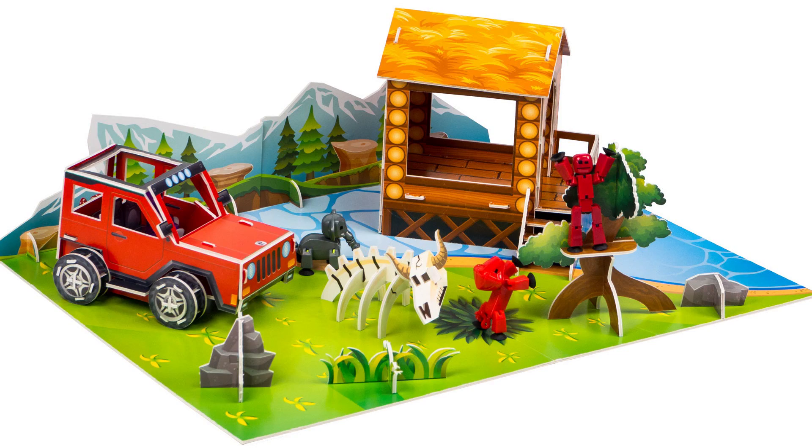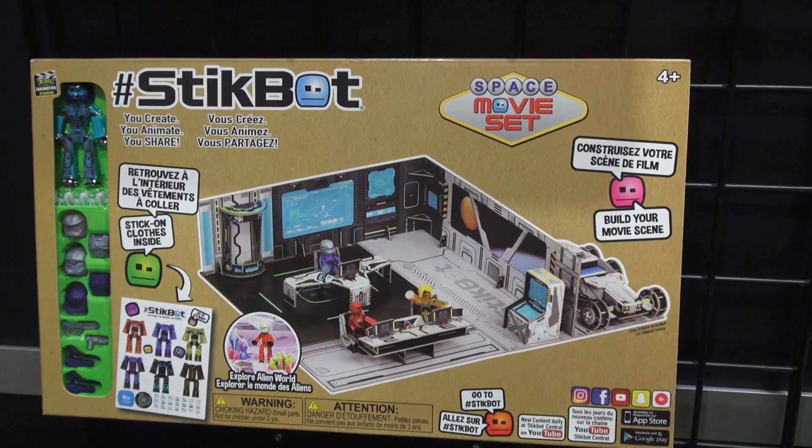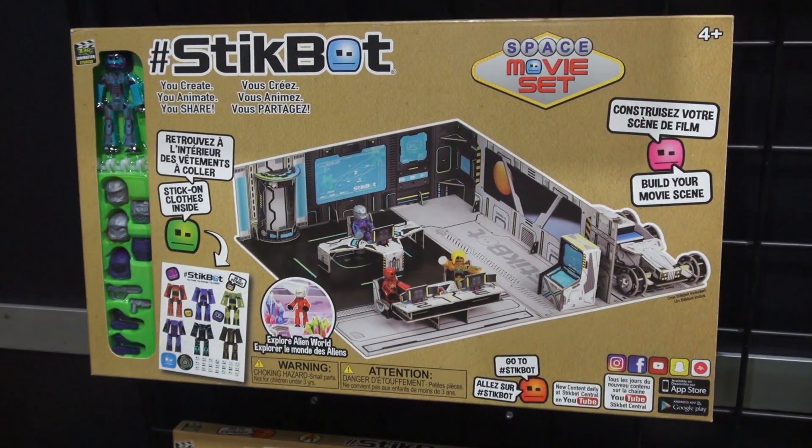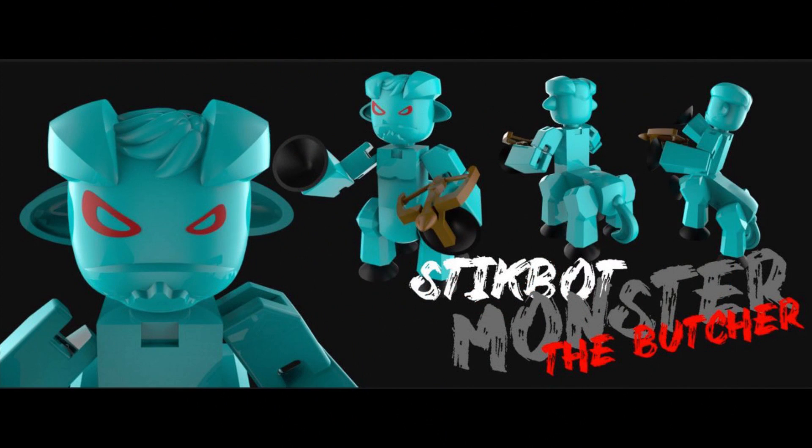And don't forget we have play sets, too! There's a safari play set for all the safari animals, a dinosaur play set for all the dinos, and a space play set, which I guess you can haunt with the IT monster! Well, there's all the cool Stickbot items! If you're like me, I'm gonna be spending all kinds of money trying to get these!